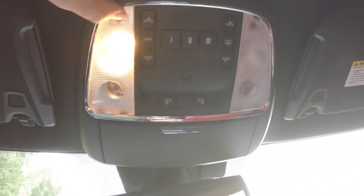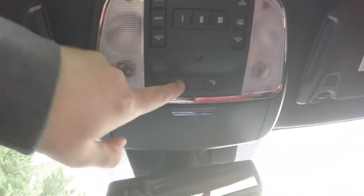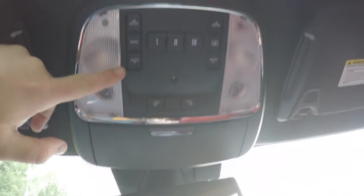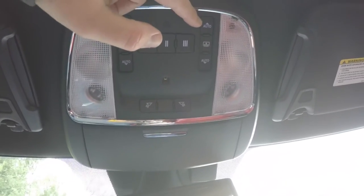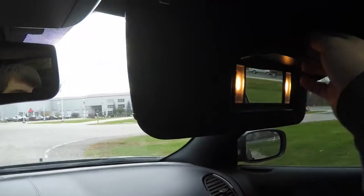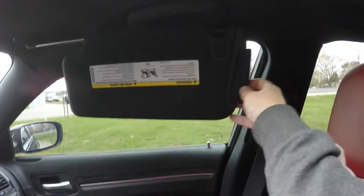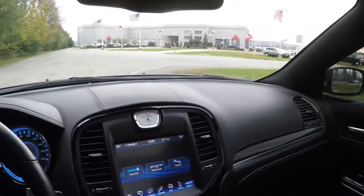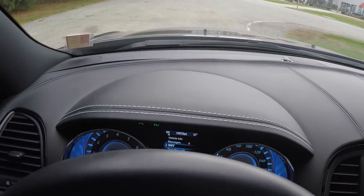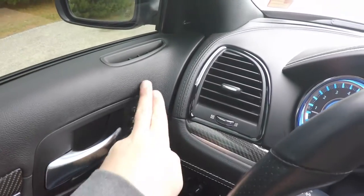Looking overhead, you have LED reading lights as well as map lights. There are panorama sunroof glass controls, a HomeLink universal garage door opener, and your panorama sunshade control. You also have ambient lighting, a sunglasses holder, illuminated vanity mirrors, sliding visors with extensions. Another nice feature is the full leather dash as well as your door trim.